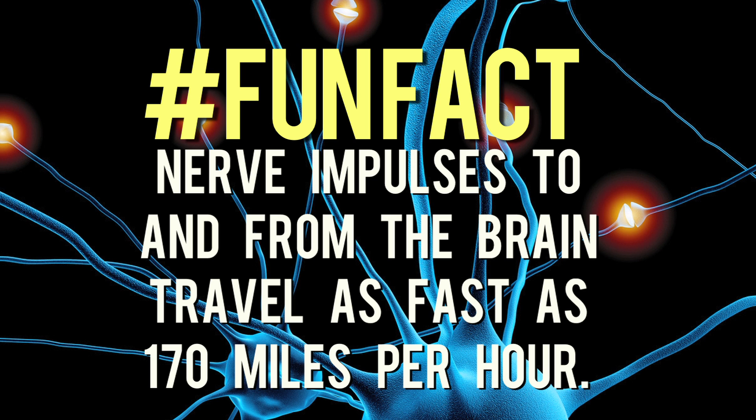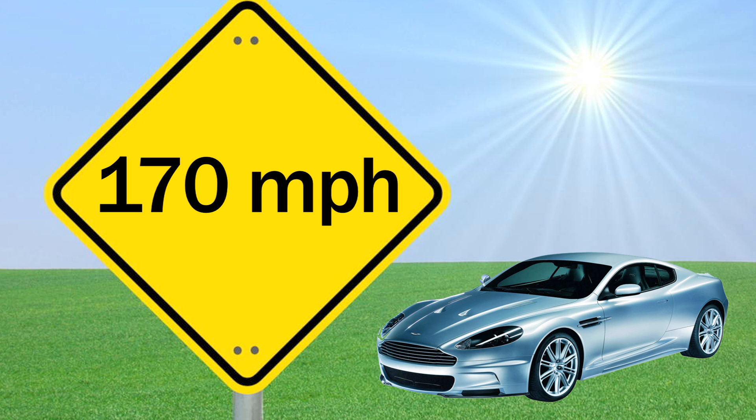Fun fact! Nerve impulses to and from the brain travel as fast as 170 miles per hour. This brings your reactions to a speed of a high-powered sports car.